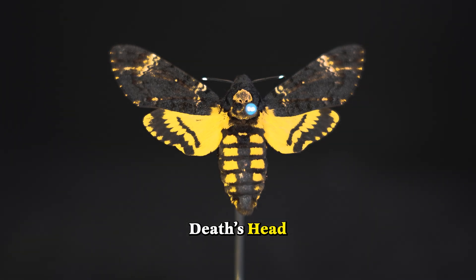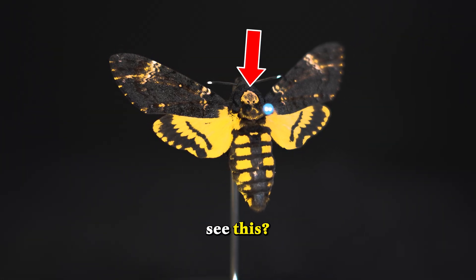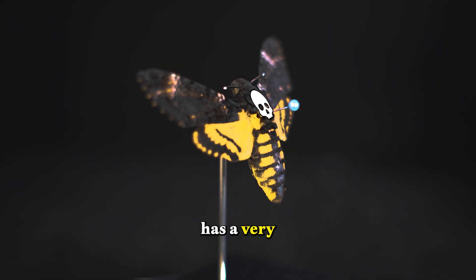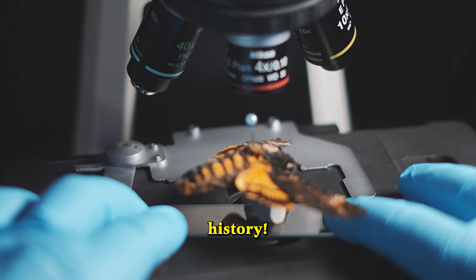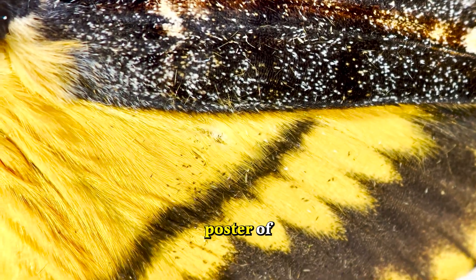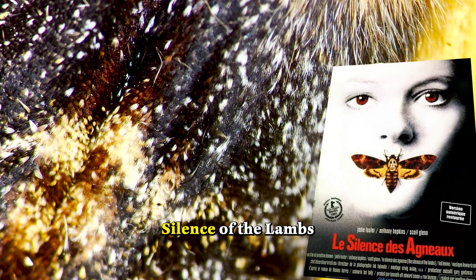This is actually a rare death's-head hawk moth. Look carefully at the arrow shown here — can you see this? It looks like a skull, which is why this moth has a very spooky history. I think we should take a closer look. You might recognise this moth from the poster of the 1991 horror blockbuster, Silence of the Lambs.